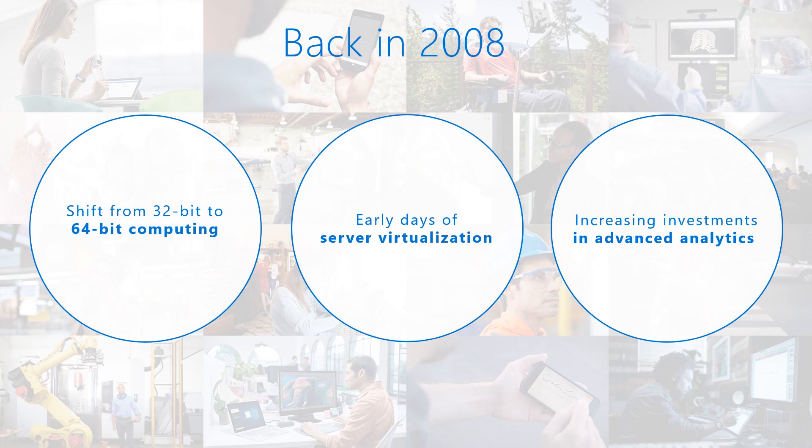We entered the 2008 release cycle with a shift from 32-bit to 64-bit computing, and the early days of server virtualization and advanced analytics. We exit in a full-blown era of hybrid cloud computing with an exciting innovation of data, artificial intelligence, and more. Research shows that companies that embrace new technologies uncover new business opportunities and achieve better business results.